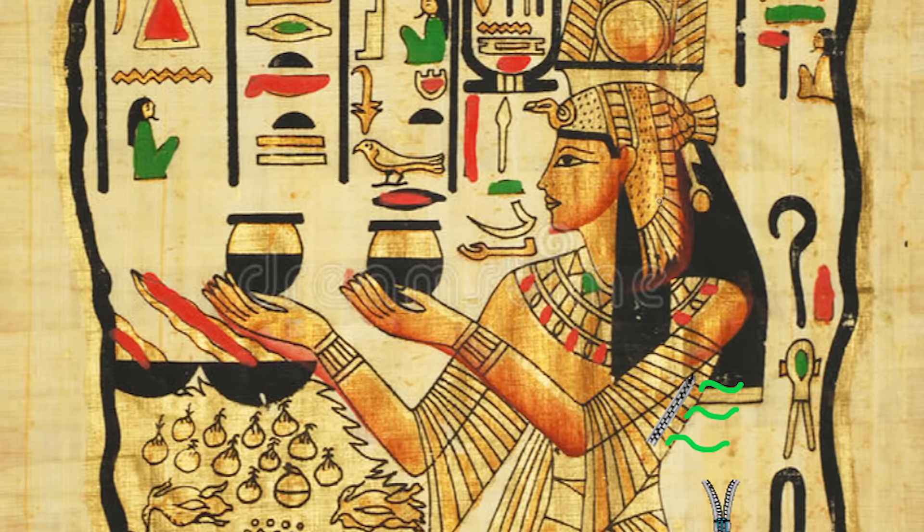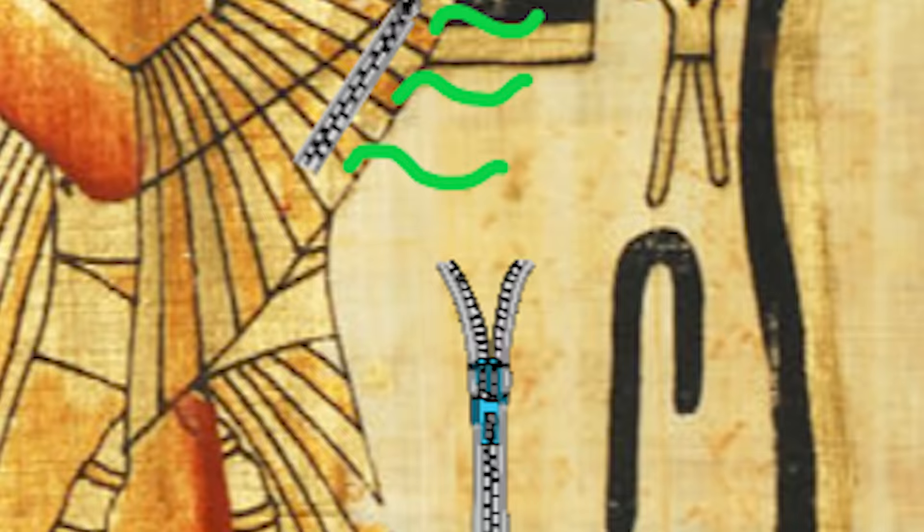Pit zips have been used for eons, with origins tracing all the way back to ancient Egypt. And for good reason — I was getting really sweaty when I was building a pyramid. A tried and true design that works, but it ain't got anything on this.